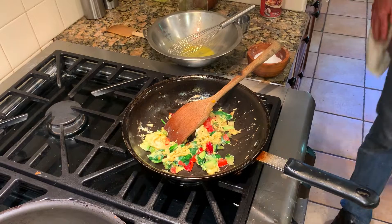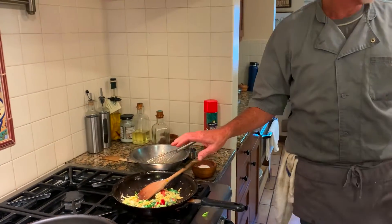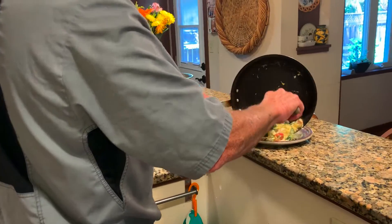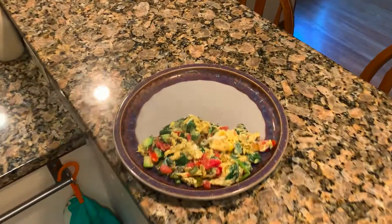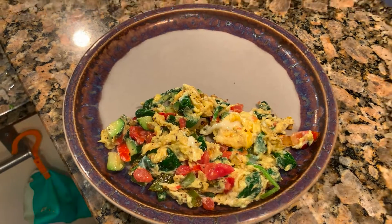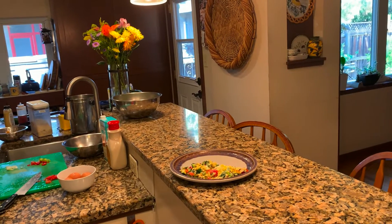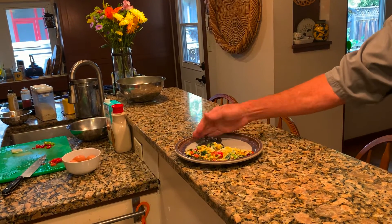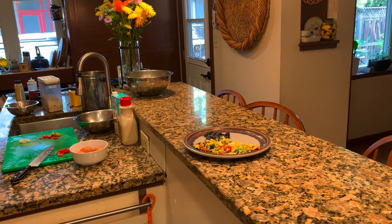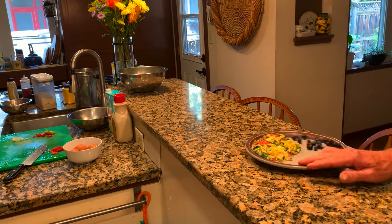I'll put that on my plate. That has all my veggies, my protein, my fat. I'll go get my blueberries or other fresh fruit — I almost always have blueberries around for their antioxidant properties. And that's breakfast for me.